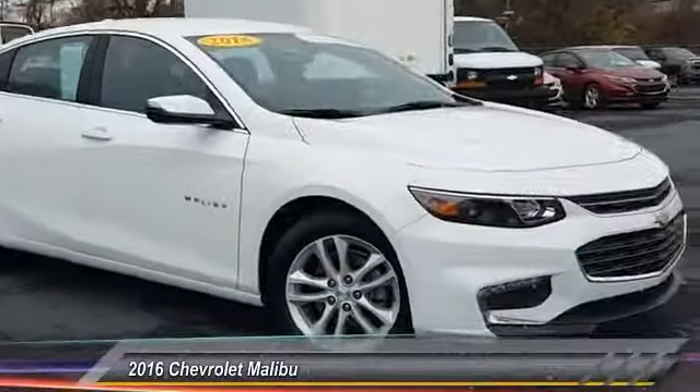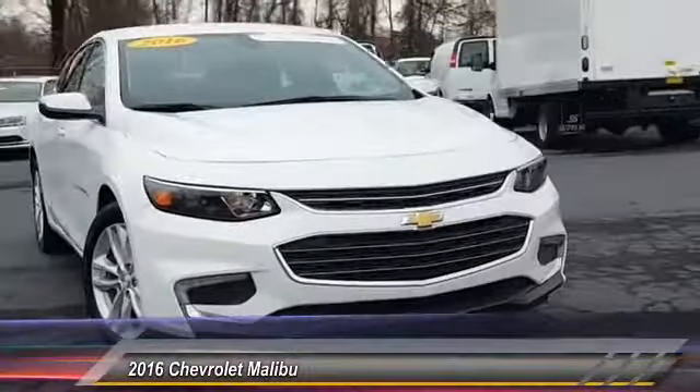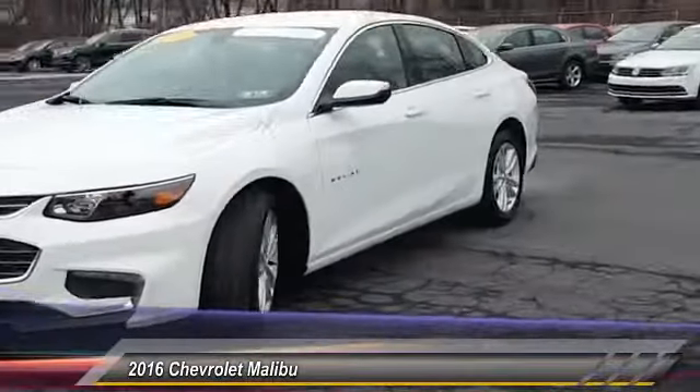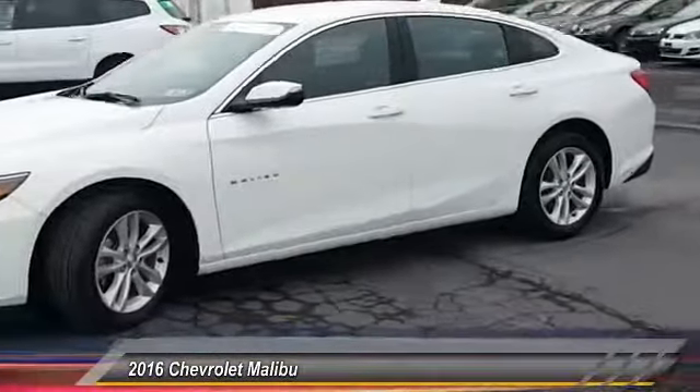2016 Malibu. A combination of performance and fuel economy, the Malibu is a great commuting car and is priced below $20,000.